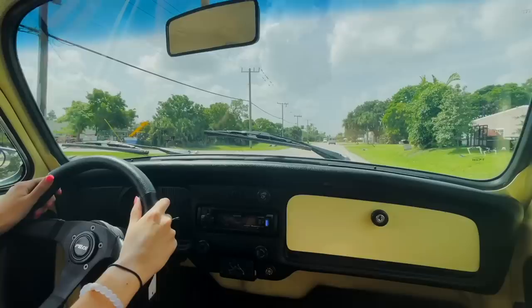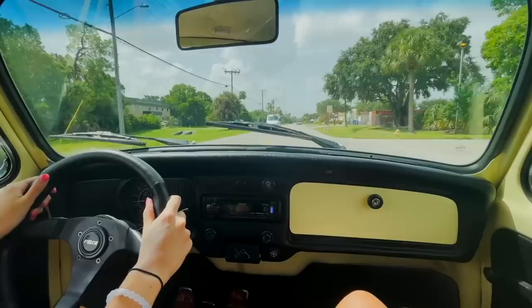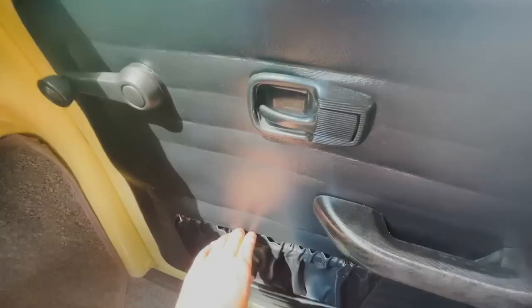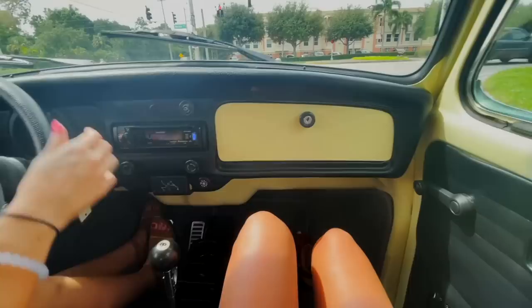It drives pretty good. Got a little compartment here. You have the opener over here, which is so little and cute. You have the manual windows and a little compartment there — super cute but also super functional. You can throw your wallet and keys or whatever in there if you're sitting in the passenger seat.